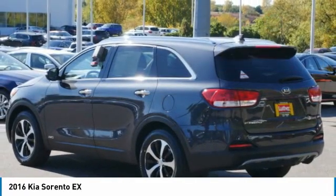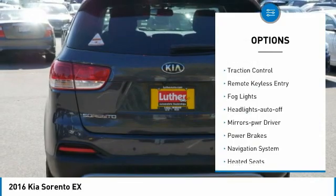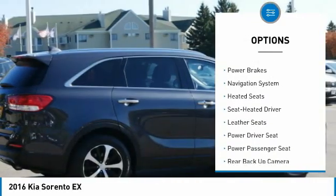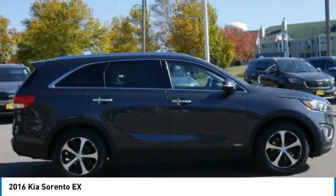Here are some of this vehicle's great options: all wheel drive, aluminum wheels, heated side mirrors, power mirrors, traction control, remote keyless entry, fog lights, headlights auto off, mirror memory, and power brakes.